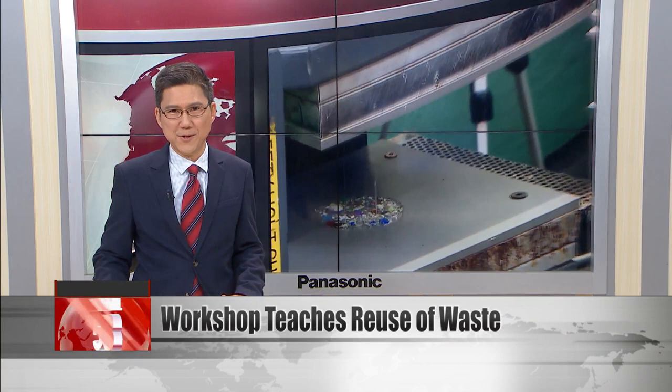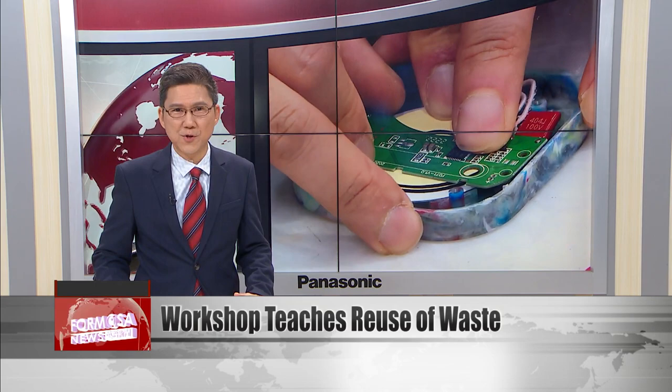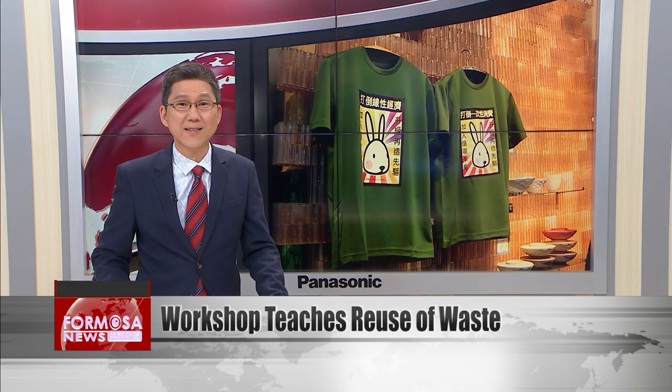Today we take you to a workshop in Taiwan that teaches people how to give new life to garbage. In the workshop, you can learn how to use various waste items such as plastic containers and milk cartons, and turn them into wireless phone chargers, phone stands, flower vases, and more. Our reporter Stephanie Yang sits in on a class to see what it's all about.